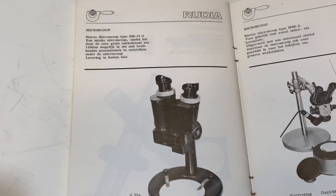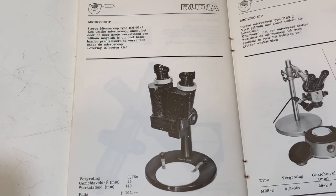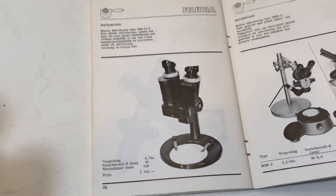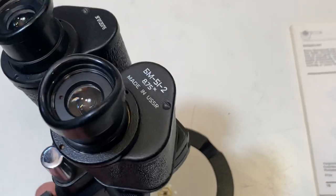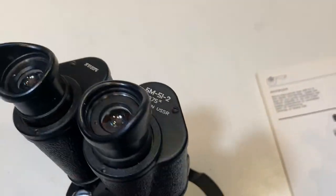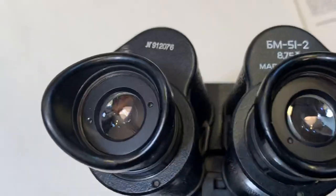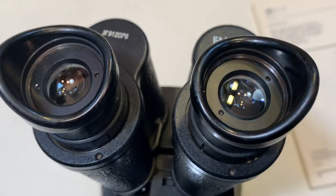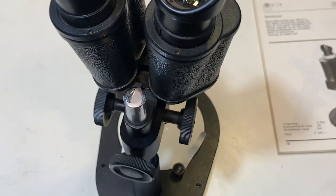Here's the original catalog where it is listed. It looks like it is in super condition — I don't see any scratches or other issues.